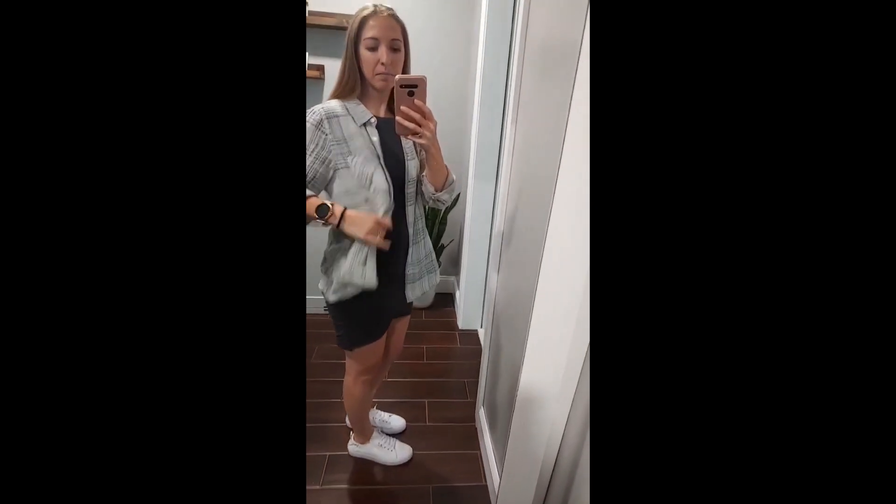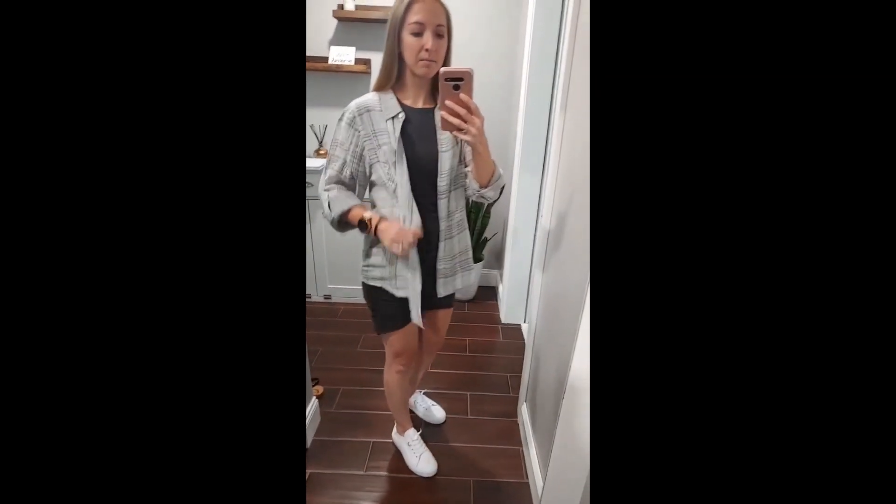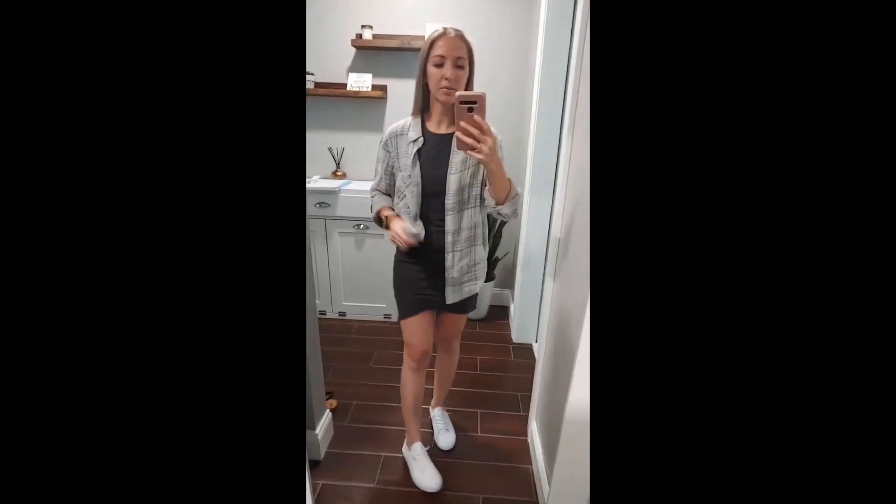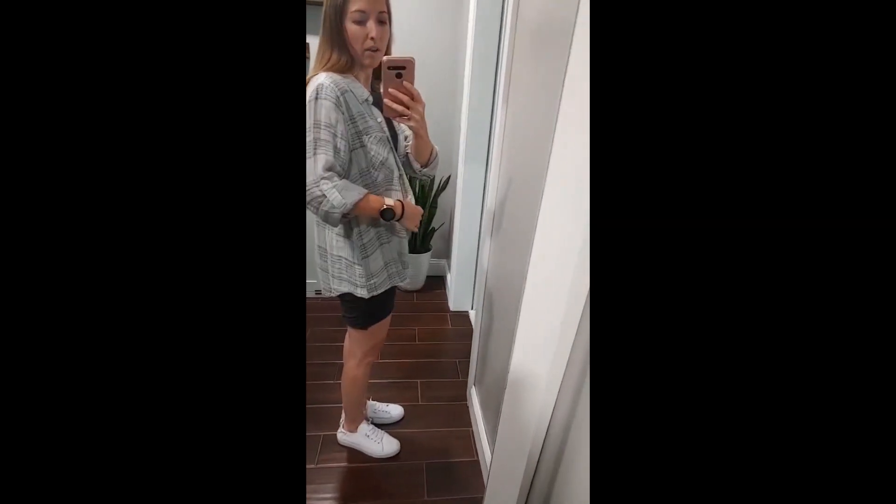I just tied it up but it's actually pretty oversized which is cool. I would wear it with like a white tee and jeans or whatever, but I like it just kind of tied up for the dress. This is size small so it does run a little bit large.